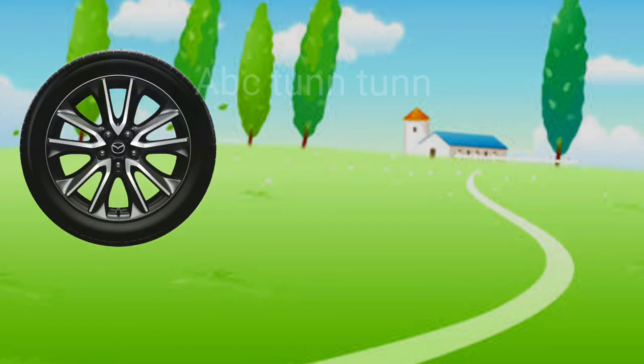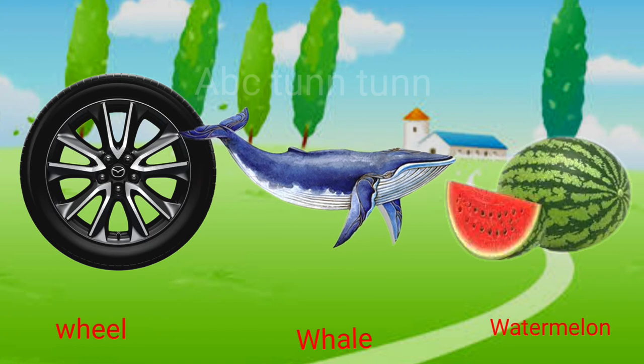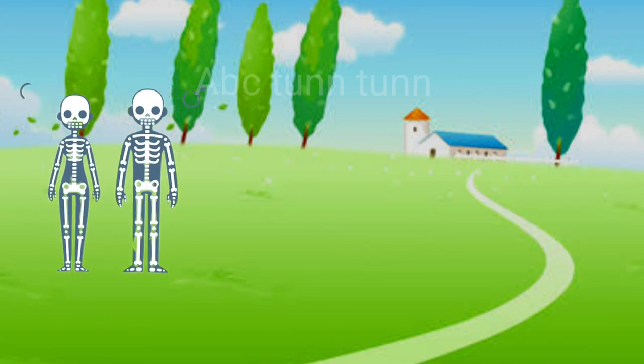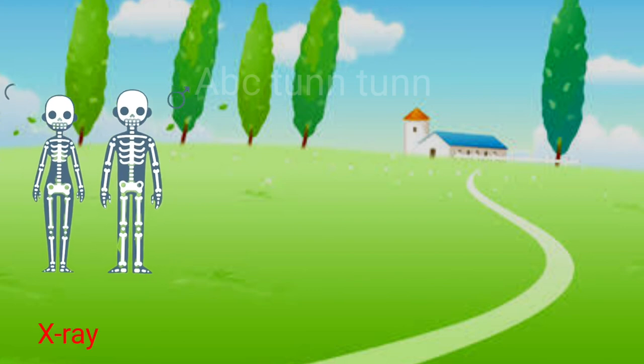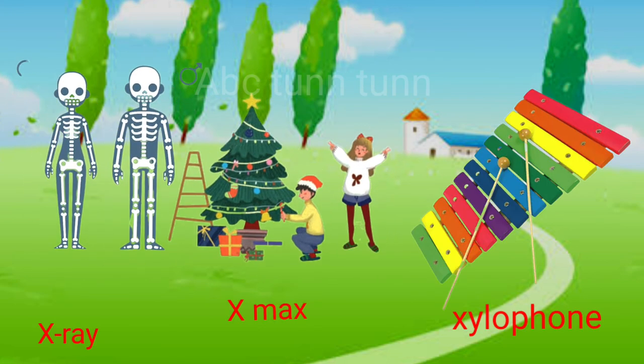W is for wheels. W is for whale. W is for watermelon. Wah, wah, wah. X is for x-ray. X is for x-mas. X is for xylophone. X, x, x.